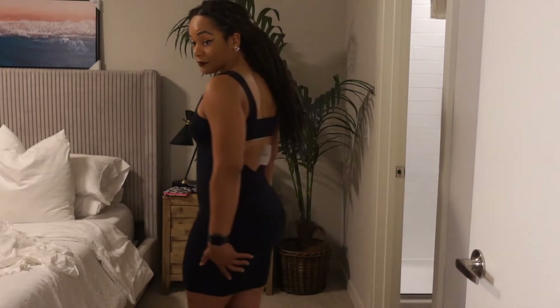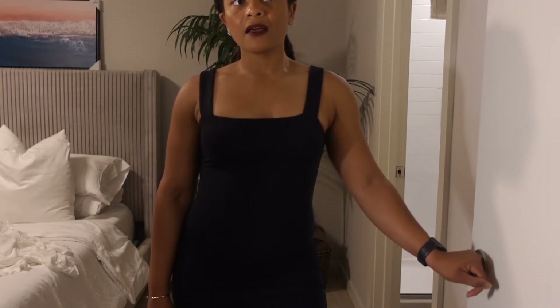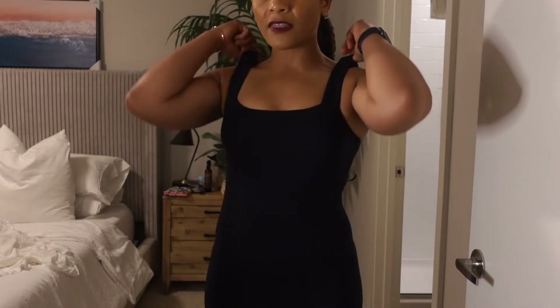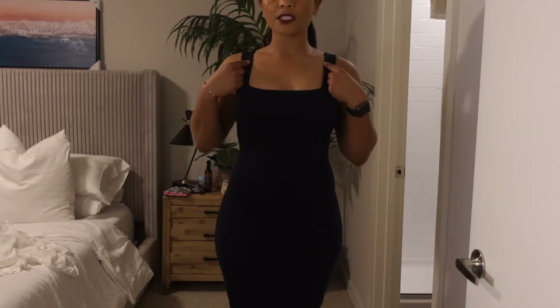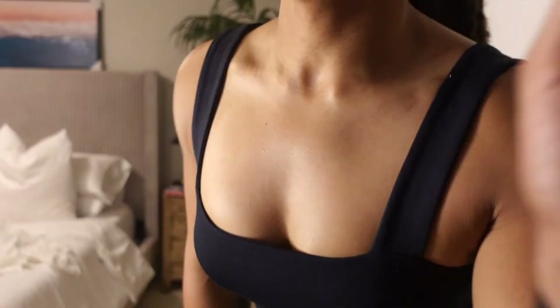I'm telling y'all — Forever 21, if you have the patience to shop on there, you can find a lot of great deals, especially with their promo codes. If you're patient and wait until you see a code come up, it's like you hit the lottery. I'm really impressed with this. I love the thick straps. I don't have any dresses like this — a square neck, thick strap mini dress that's also giving body and back cleavage. I'm so into this.